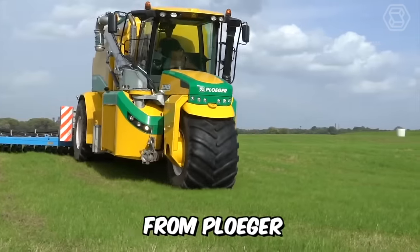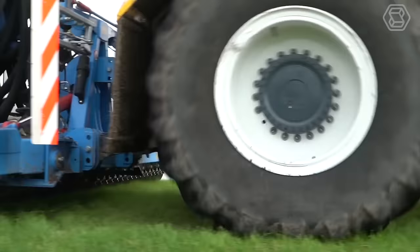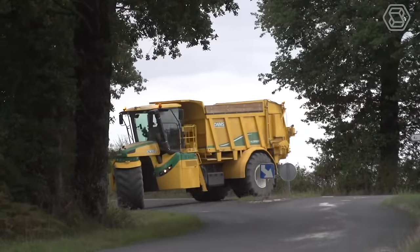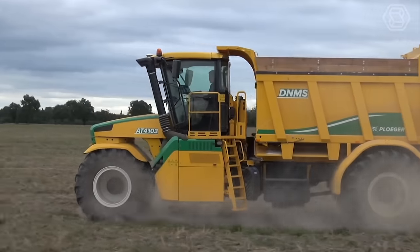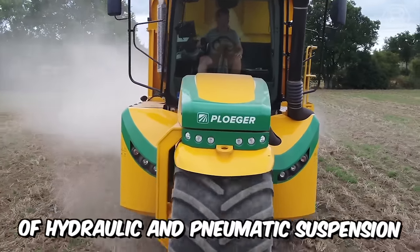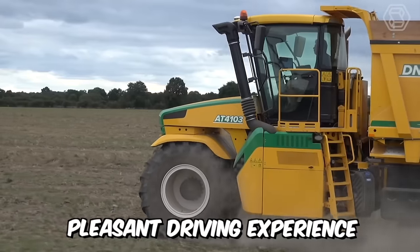The self-propelled machine from Plucher is just what you need if you are looking for the perfect soil fertilizer equipment. This three-wheeled machine is equipped with various attachments for spreading or injecting slurry, lime, compost, and liquid fertilizers. The main advantages are the manufacturer's use of a modern combination of hydraulic and pneumatic suspension, which creates an extremely pleasant driving experience.